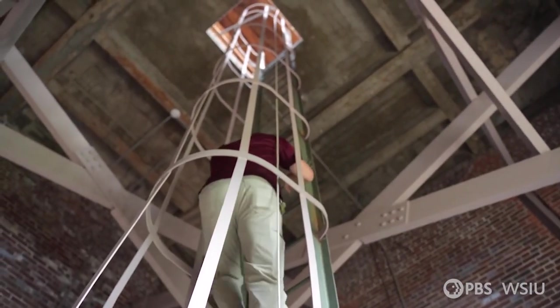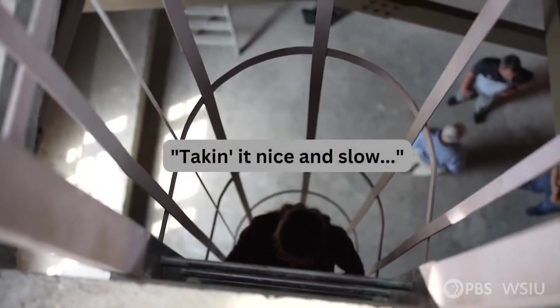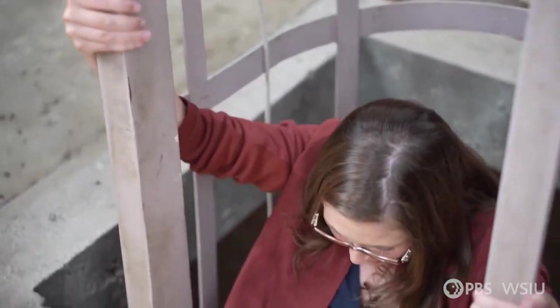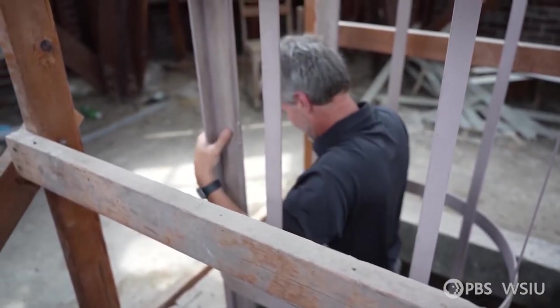Brian is the first to make the climb. Taking it nice and slow. It starts wobbling on you a little bit. You can do it. I can do it. Director of Communications Caleb Hale and Alumni Association Executive Director Jeff Gleam also make the climb. That was pretty cool.